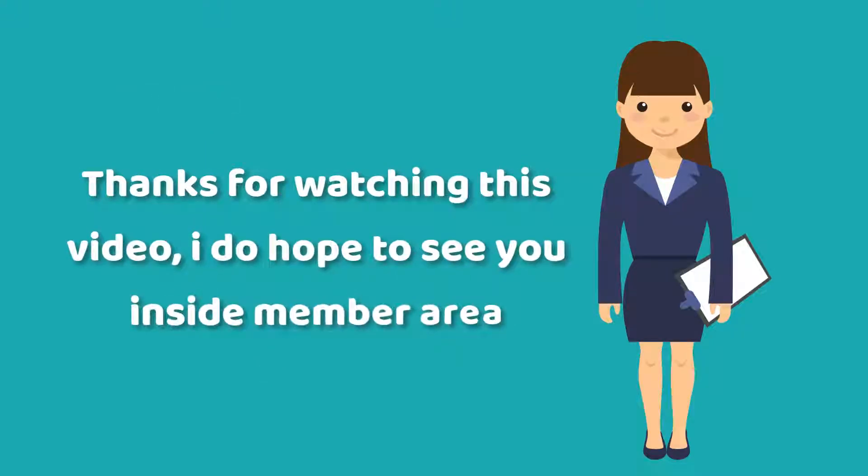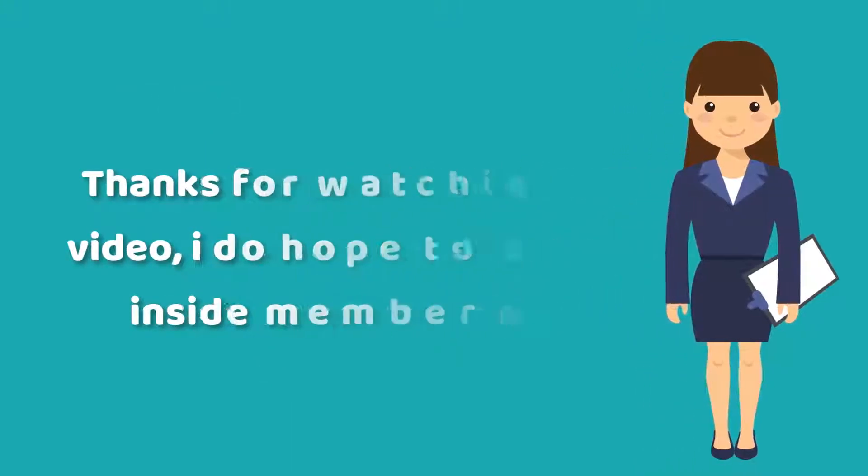Thanks for watching this video. I do hope to see you inside the member area. Thank you.